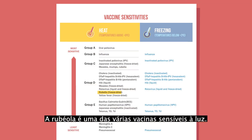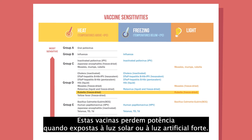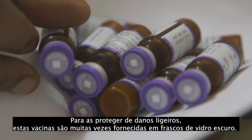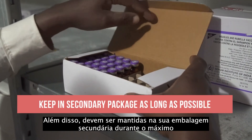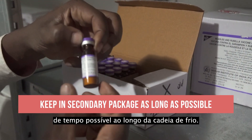Rubella is one of several vaccines that are sensitive to light. These vaccines lose potency when exposed to sunlight or strong artificial light. To protect them from light damage, these vaccines are often supplied in dark glass vials. In addition, they should be kept in their secondary package for as long as possible throughout the cold chain.